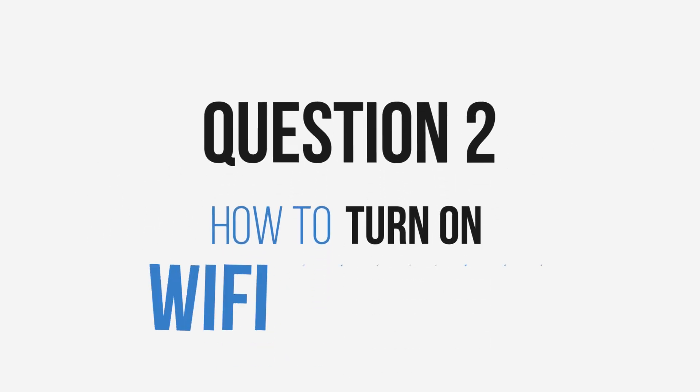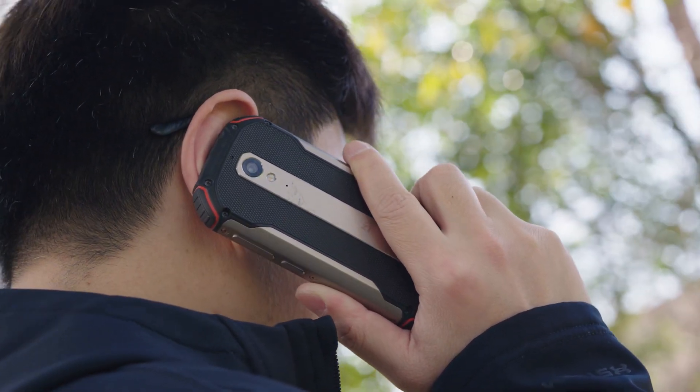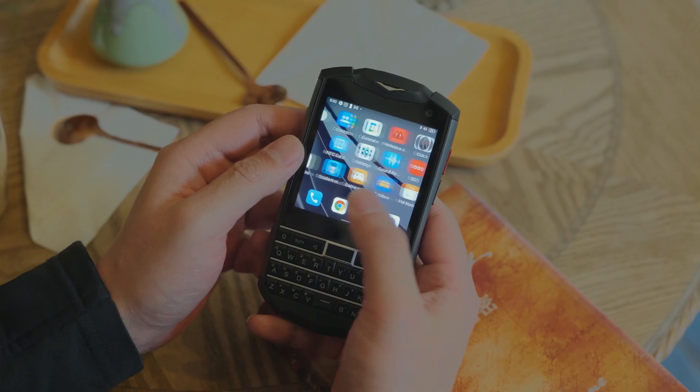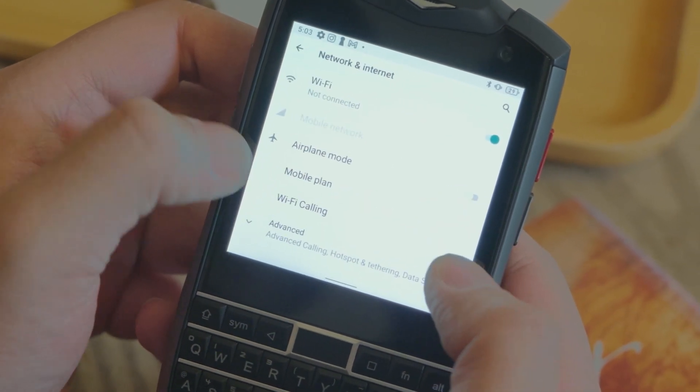Question 2: How to turn on Wi-Fi calling? Different carriers may have different policies about this, so you will need to confirm with them if this is supported. To turn this function on, please go to Settings, Network and Internet, Wi-Fi calling.